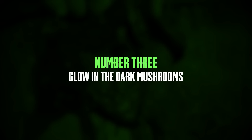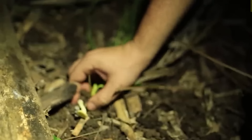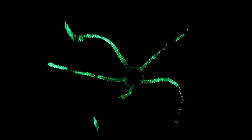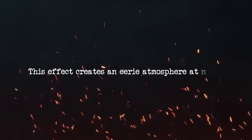Number 3: glow-in-the-dark mushrooms. The Pantanal is home to some mushrooms that glow in the dark, creating an eerie atmosphere. These bioluminescent mushrooms are a rare and fascinating sight, attracting both tourists and scientists. These glowing mushrooms are found in the Pantanal, a large tropical wetland in South America that stretches across Brazil, Bolivia and Paraguay. Their glow comes from a chemical reaction involving luciferin and luciferase, different from fluorescence.